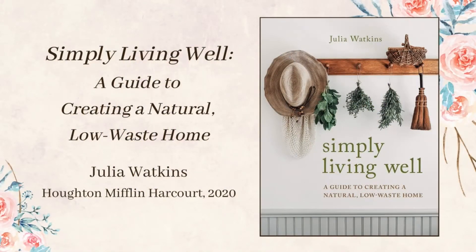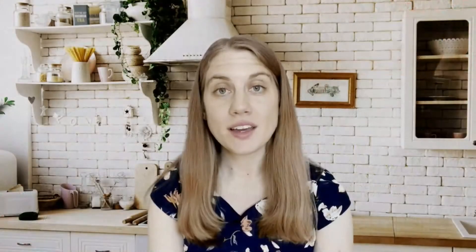Simply Living Well by Julia Watkins is full of tips, how-tos, and recipes for minimizing waste around the home. Watkins says on the first page that zero waste is a process, not an event. So the reader is encouraged to adopt the practices that best fit their lifestyle, one small change at a time.